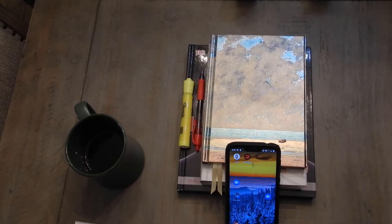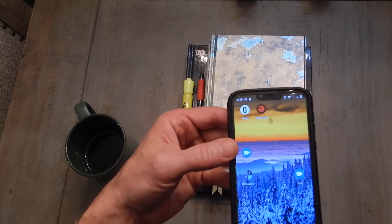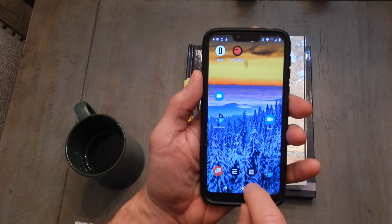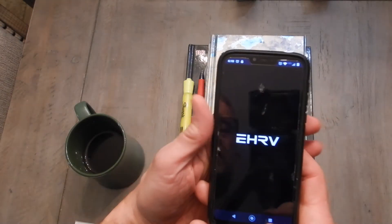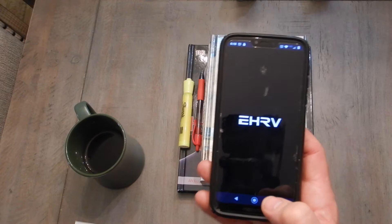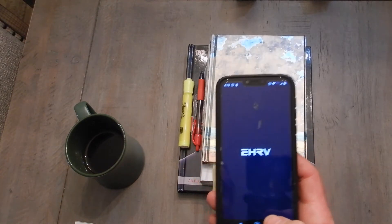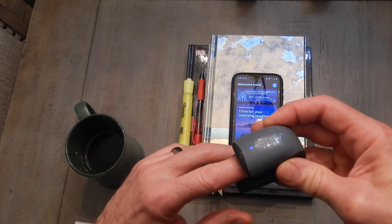Every morning when I get up, I like to see how balanced my nervous system is, so I use the Elite Heart Rate Variability app. I'm kind of a physiological data nerd — I find this stuff really interesting. It tells you where you are in terms of flight or fight versus rest and digest.